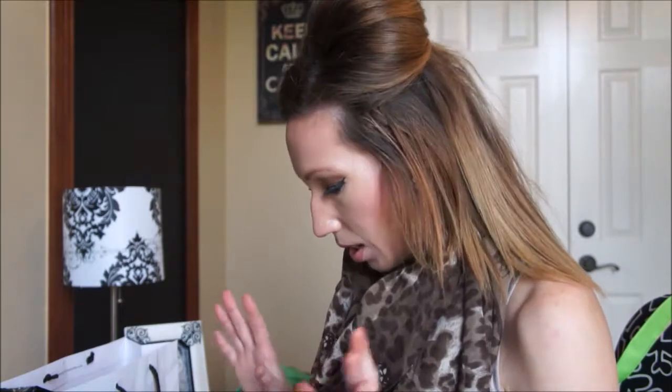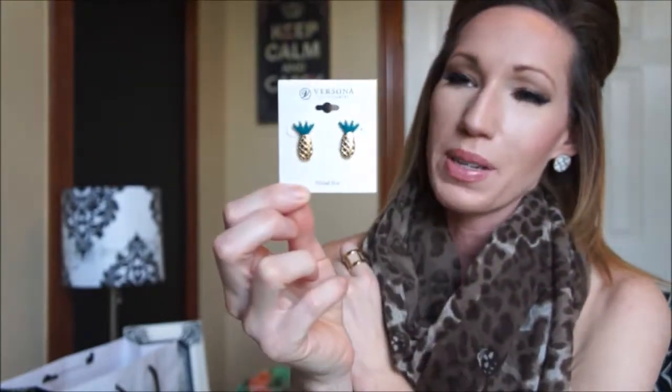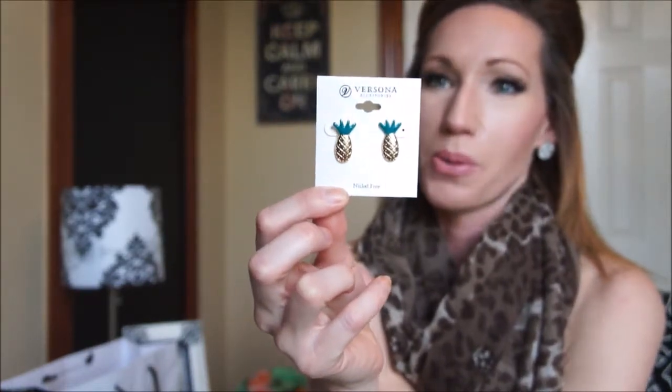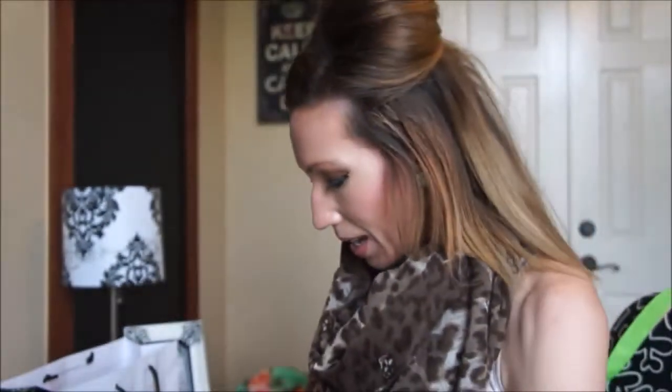Oh, I got this pair of earrings because I've seen this all over the fashion blogs I follow — pineapples are so in for spring and summer. I found these earrings and they were $1.99. They're little pineapples, and I think they'll be so cute just with some kind of plain top, dressed up with gold jewelry. I think these pineapple earrings are so adorable.